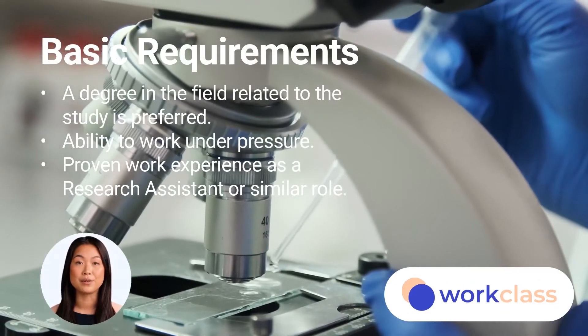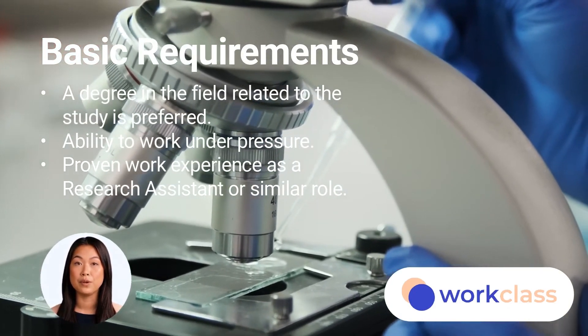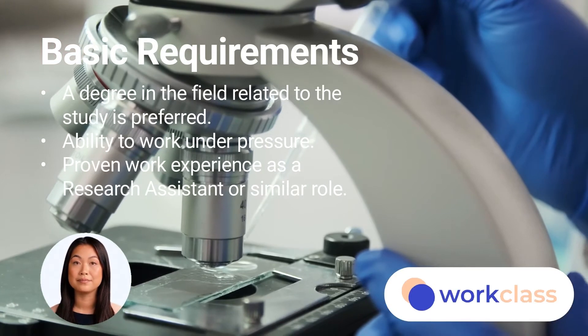For requirements, a degree in the field related to the study is preferred. The ability to work under pressure is a plus. Furthermore, it is also important for the assistants to have some proven work experience.